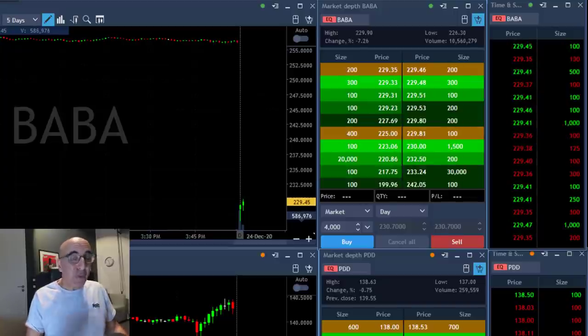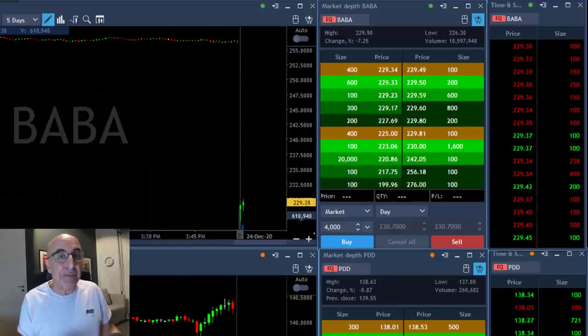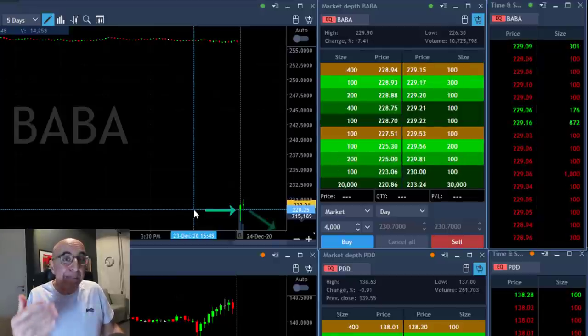Hi traders, here's a recap of just one trade I took today and that was BABA. Take a good look at BABA — it starts down with a gap of 7%, and usually when you have a gap bigger than 3% you would expect a gap and go.